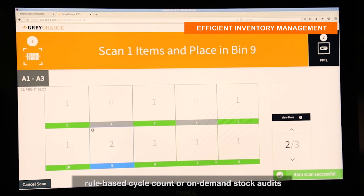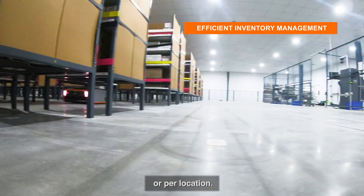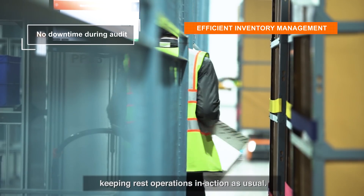The Butler system supports wall-to-wall audit, rule-based cycle count, or on-demand stock audits, which can be performed per SKU, per MSU, or per location. At the time of audit, the system converts a pick-put station into an audit station, keeping all other operations running as usual.